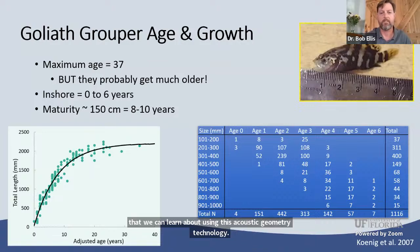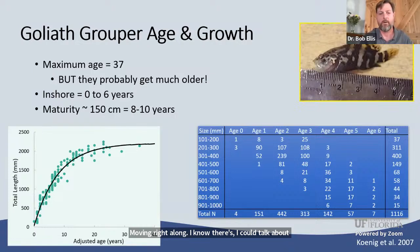Goliath grouper get very big — up to two meters or larger, three to five hundred pounds. They're the largest reef fish in the Atlantic and the Caribbean. They grow and live a long time; the oldest fish ever aged was 37 years old, but we think they probably get much older. That 37-year-old was caught just before harvest closed in 1990, when the population had already been heavily depleted, so even from a reduced population we caught a 37-year-old — that's really old for a fish.